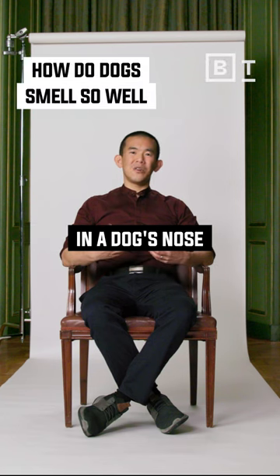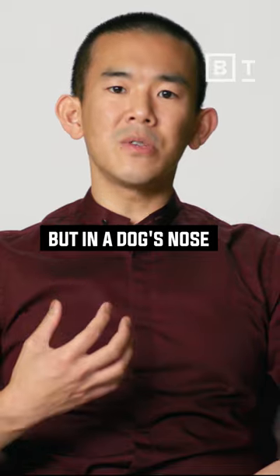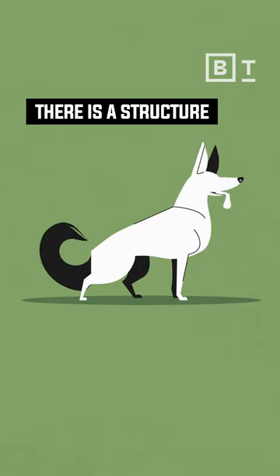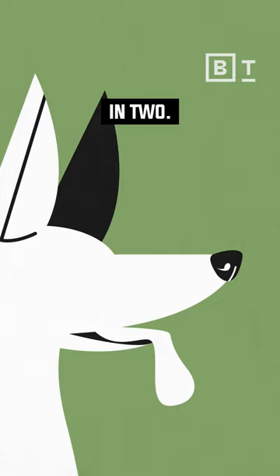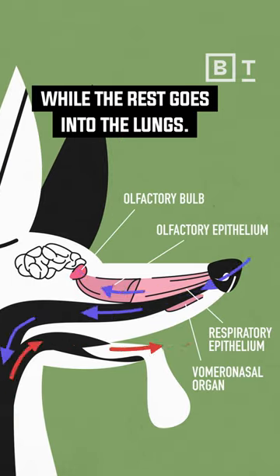Much of what exists in a dog's nose is similar to what exists in ours, but in a dog's nose it works a little bit differently. There is a structure that cleaves that airstream in two — some of it moves upwards into the dog's nose while the rest goes into the lungs.